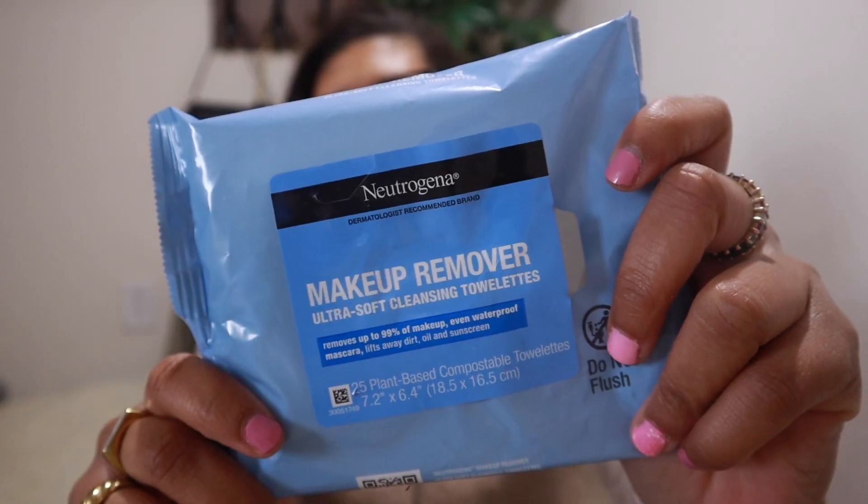The first item I use every single morning is my makeup wipe removers. This is the Neutrogena brand. I actually use these more than actually washing my face, and I'll get into why in a second. I just take one to two of these, wipe my makeup off, wipe off whatever from the morning — drool, whatever the case may be. I do this every single morning and night.